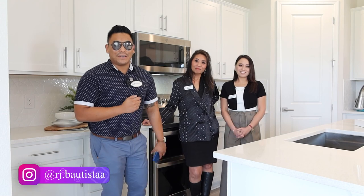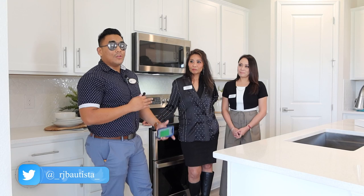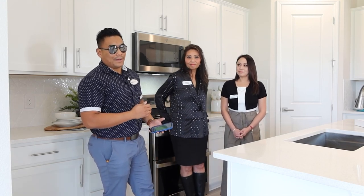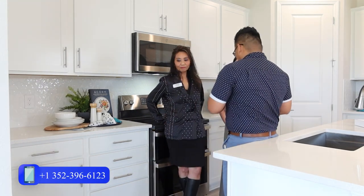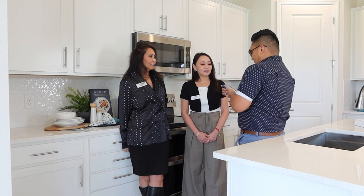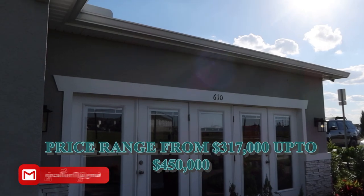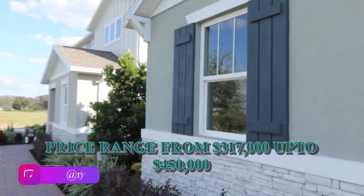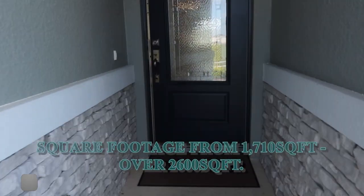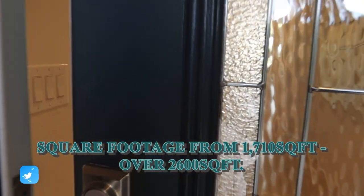I have a few more questions for these two beautiful ladies. Miss Jessica, what is the price range of the properties you're selling in this community? The price range is from $317,000 up to $450,000. And what is the square footage range? It's about 1,710 all the way up to 2,500–2,600 square feet.